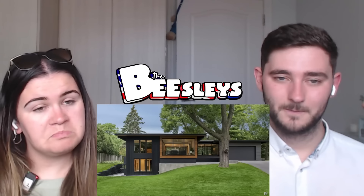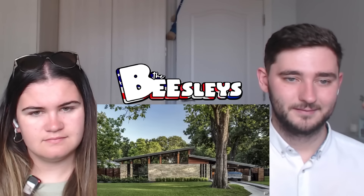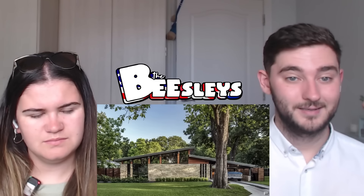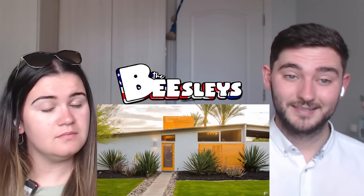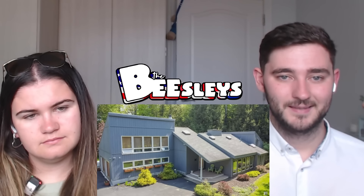Mid-century modern style homes are part of the modernism movement dating back to post-World War II, remaining popular throughout the 1970s. A mid-century modern design is characterized by clean lines, floor-to-ceiling windows, open layouts, and a mix of natural and manufactured materials for interior elements like wood, stone, steel, and plastic.